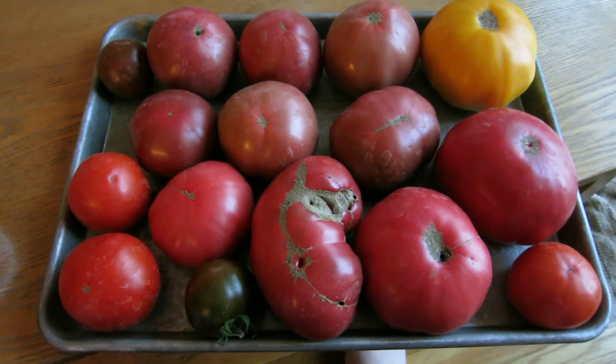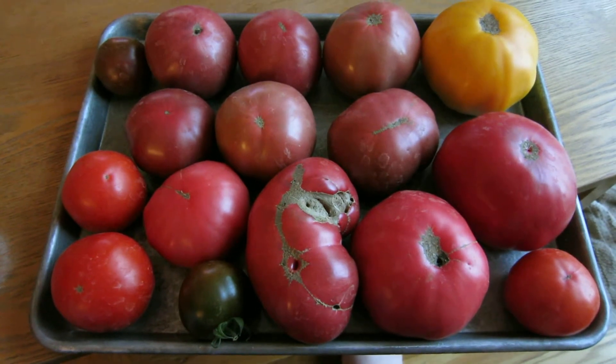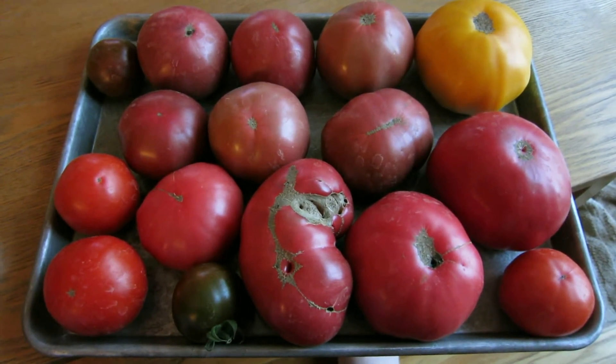Hey everyone, August 10th here. It's the same day as my last video. I just wanted to share some of the tomatoes that I picked today.